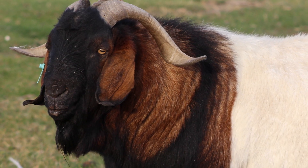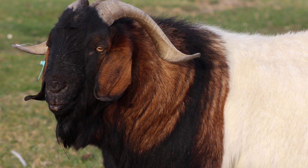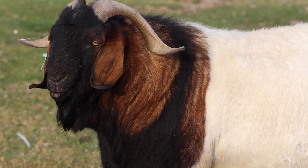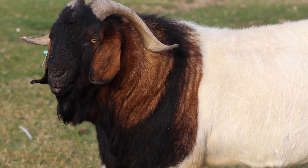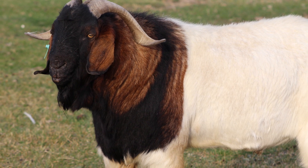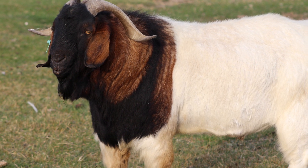Boar Goats commonly have white bodies and distinctive brown heads. Some Boar Goats can be completely brown or white, or paint, which means large spots of a different color are on their bodies. Like the Nubian goat, they possess long pendulous ears.